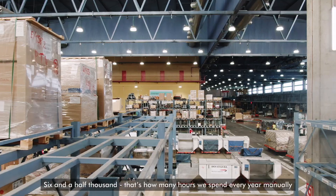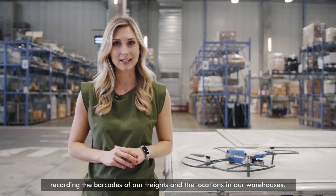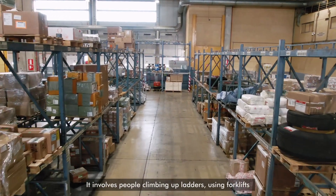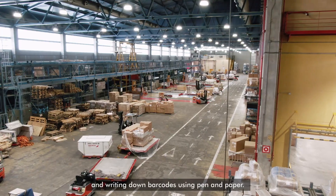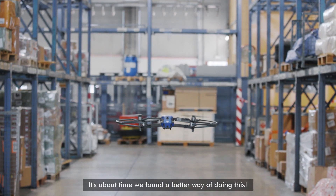Six and a half thousand — that's how many hours we spend every year manually recording the barcodes of our freight and the locations in our warehouses. It involves people climbing up ladders, using forklifts, and writing down barcodes using pen and paper. It's about time we found a better way of doing this.